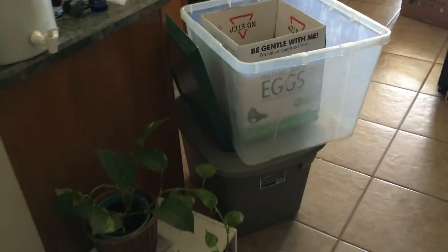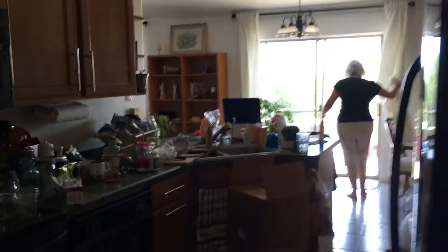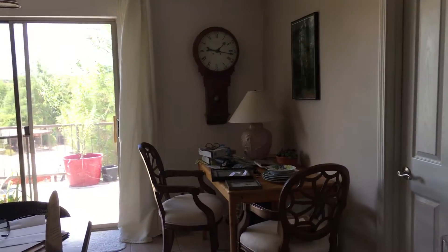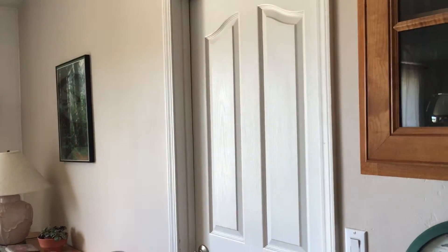And the kitchen. And dining area. Those patio doors lead to the patio out there that I showed you. This is the bedroom door for the master bedroom.